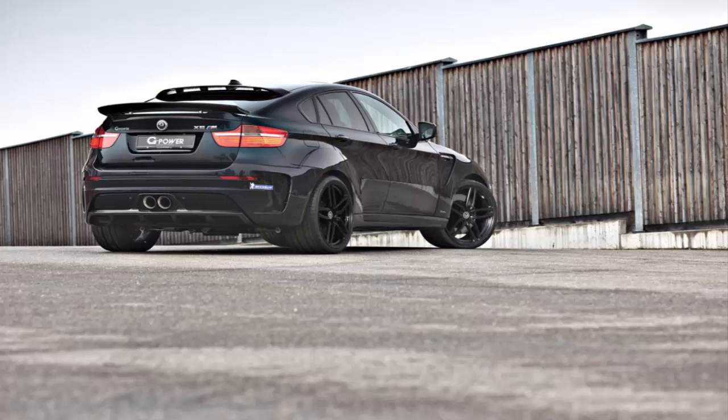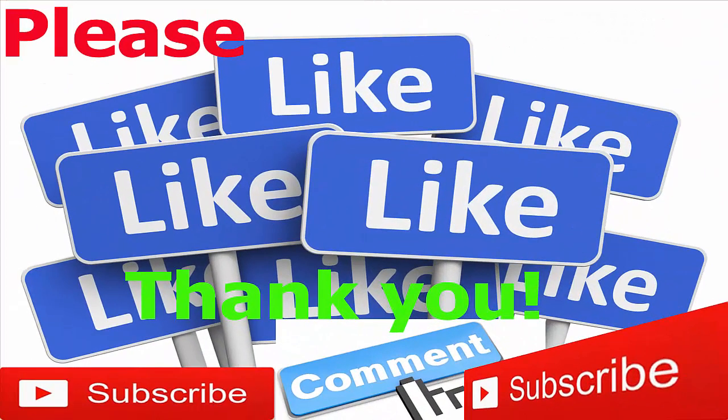Wheels, tires, and suspension. Wheels — G-Power Hurricane RR forged alloy. Wheel diameter — 23 inches. Tire size — 315/25ZR23. Suspension — GX6M RS coilover kit. Exterior: New front bumper and spoiler. Carbon fiber Venturi hood with air vents. Extended front and rear fenders. Side skirts. Rear bumper with integrated carbon fiber diffuser. Rear windshield lip. Rear spoiler lip.